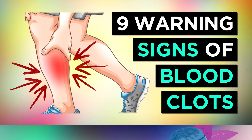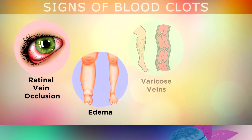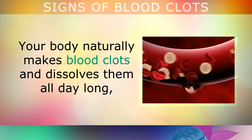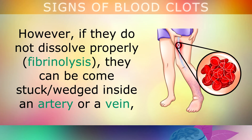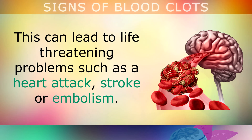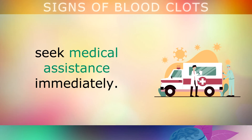9 Signs of Blood Clots To Be Aware Of. In this video we'll be taking a look at the 9 potential warning signs and symptoms of dangerous blood clots that may be present in your body. Your body naturally makes blood clots and dissolves them all day long. However, if they don't dissolve properly, they can become stuck or wedged inside an artery or a vein, which can block the flow of blood to and from your heart. This can lead to life threatening problems like a heart attack, a stroke, or an embolism if left unchecked. If you experience any of the signs and symptoms presented in this video, please seek medical assistance immediately.